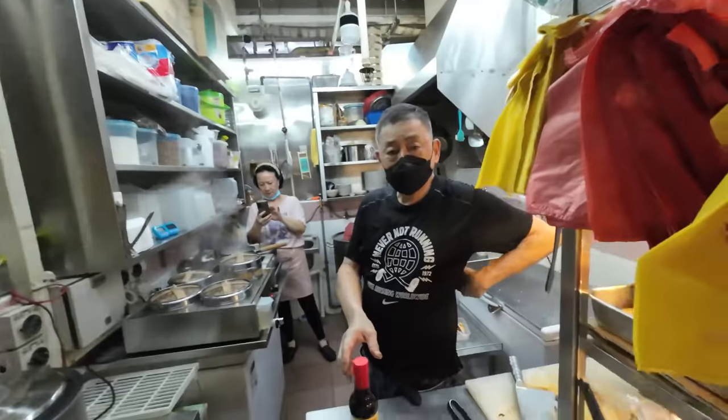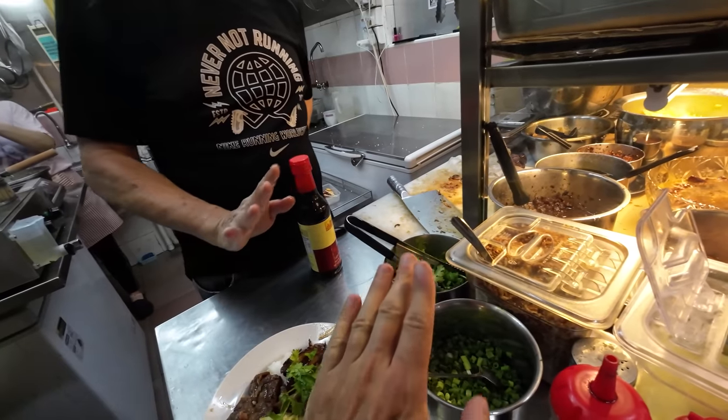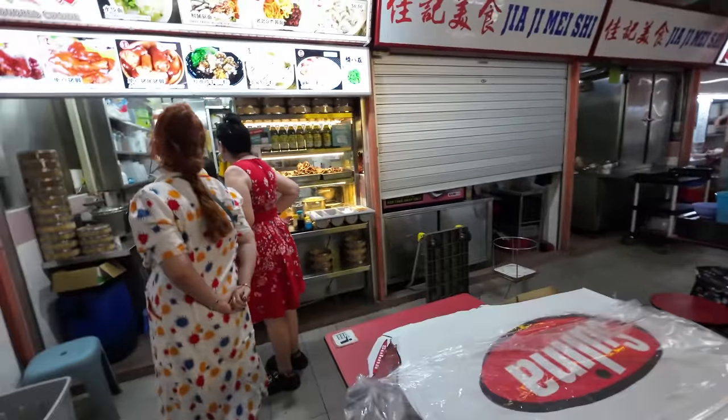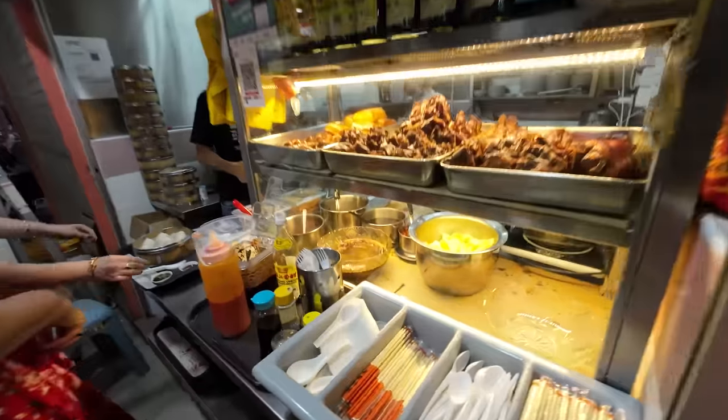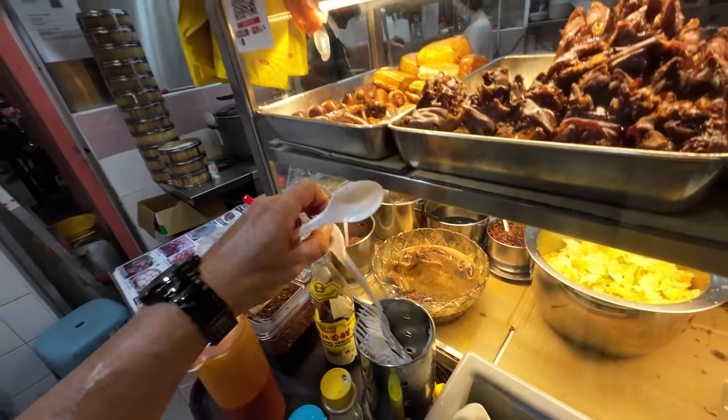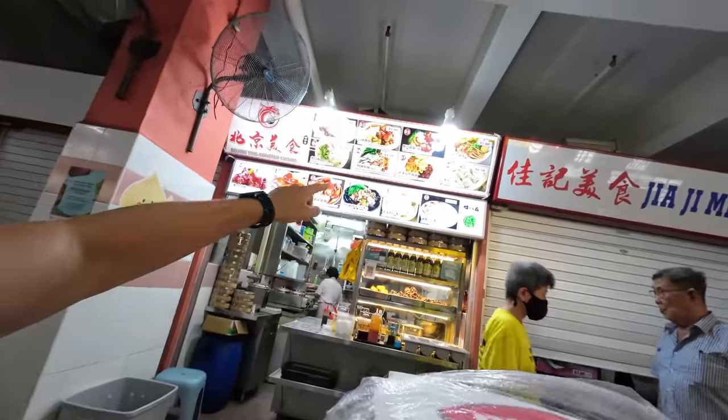One thing different in Singapore compared to other Southeast Asian countries: there's no street food. Many years ago the government disallowed street food to keep the city clean, so all the street food vendors moved into hawker stalls — basically food courts — which you can find all around the city. Most meals here cost around five Singapore dollars, so although Singapore is an expensive city, the food at hawker stalls is actually quite affordable.